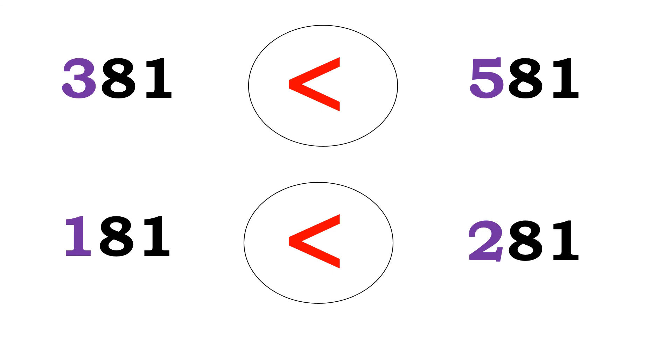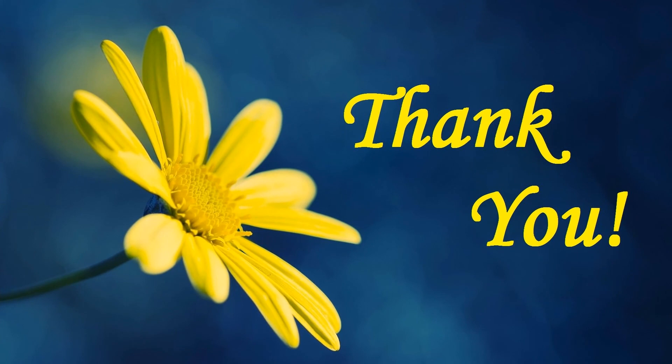Are you clear in this exercise? Okay. I hope you all understand this exercise. Thank you children, bye bye.